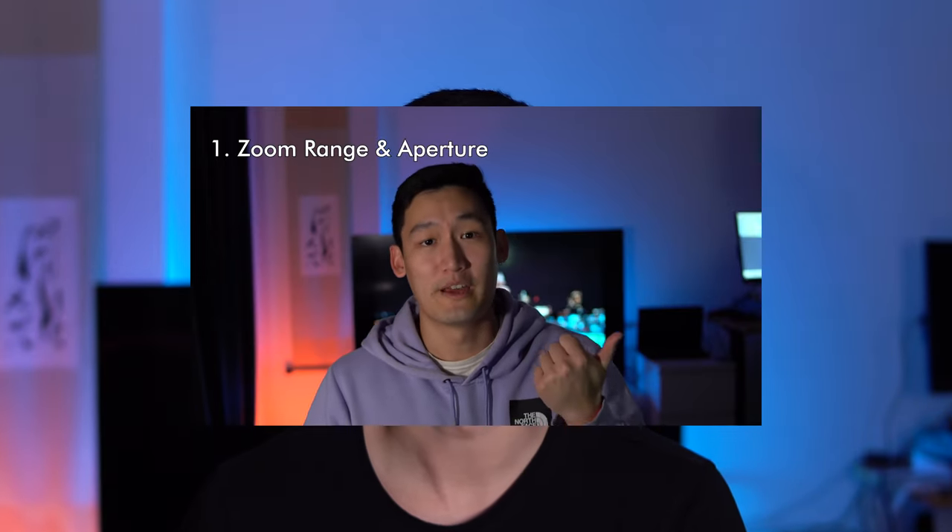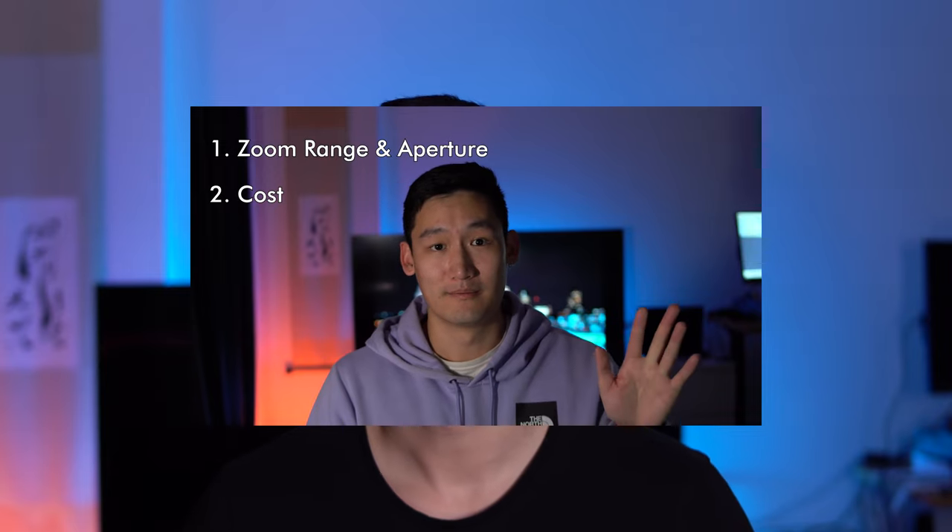Unlike most modern day APS-C cameras, like the Sonys, the Canons or even the Nikons of the world, you can't actually change the lens that comes with the Fujifilm X100V. So you're kind of stuck with the 23mm focal range. If you've watched my recent Tamron lens review video, you'll know that I'm very practical when it comes to decision making around the kind of camera gear that I'm purchasing.